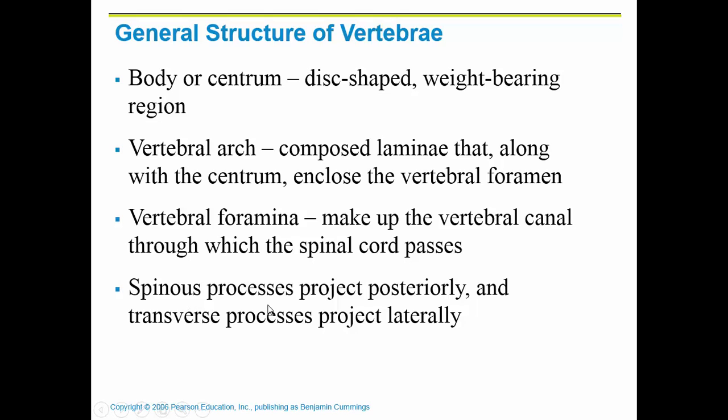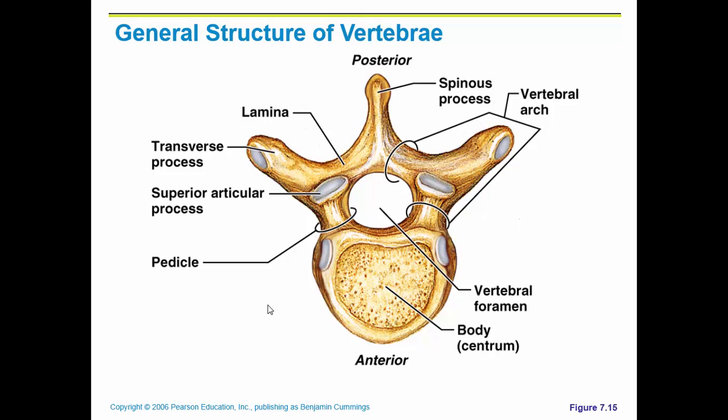Towards the posterior portion, you have a spinous process — those are the little bumps you can feel if you run your finger down your spine. Looking at a general vertebra: here's the body supporting the weight, the foramen allowing the spinal cord to pass, and the lamina as the bony portion. You also have transverse processes, which are lateral processes, and the spinous process is the posterior process.